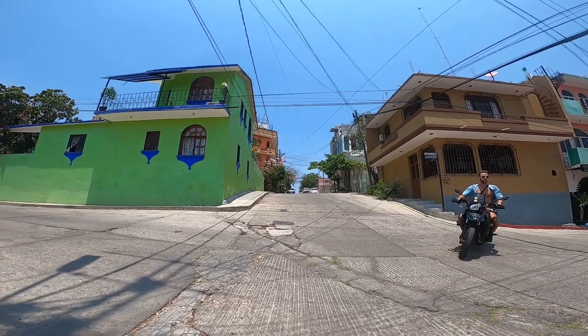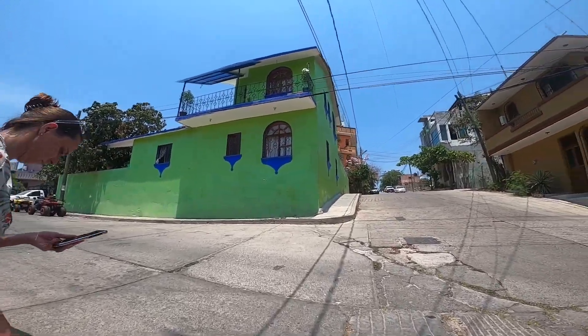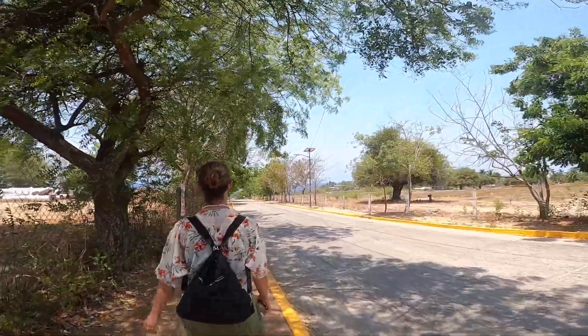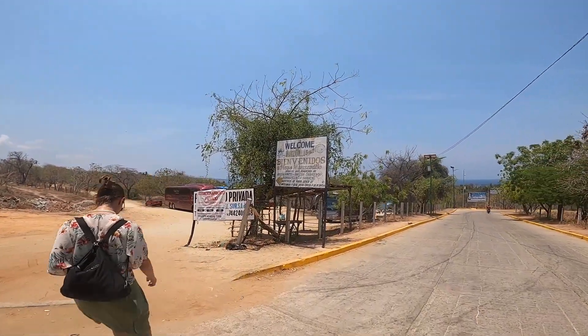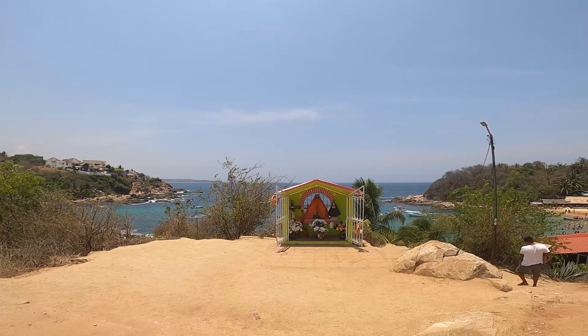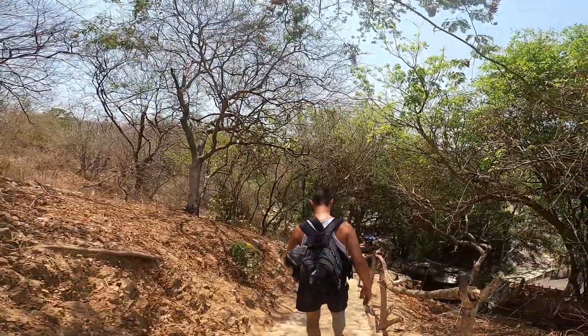We ended up walking here from our hotel. It took about 15–20 minutes. You can also take a car here, or apparently those tour buses that bring you here too. And then it's just a short walk down the hill to the beach — not too far. Maybe 50 stairs?